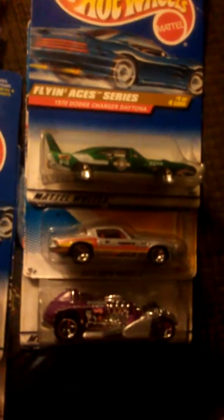1970 Dodge Charger Daytona — first of four cars ever made of this series. Then we have the Camaro, very quick on the track from the looks of it, and it even says on the back.